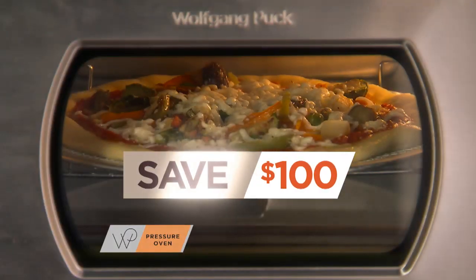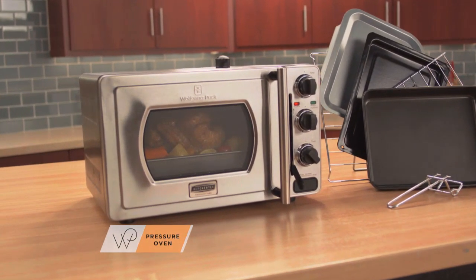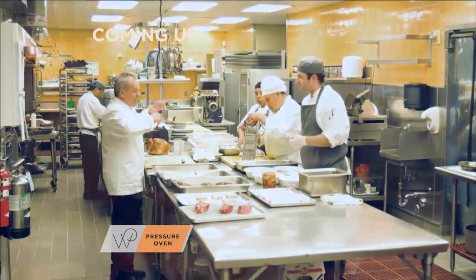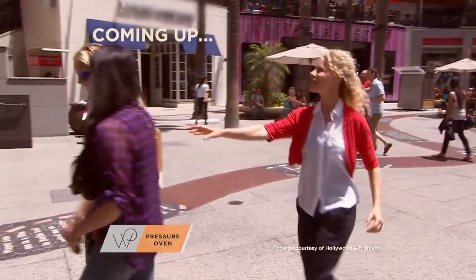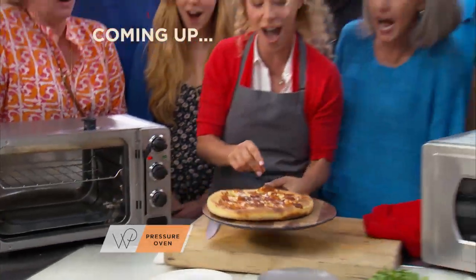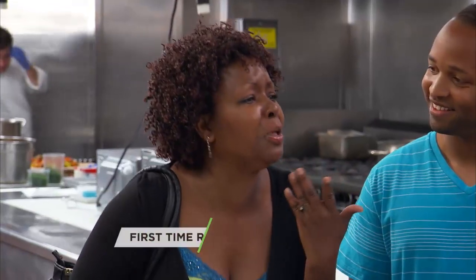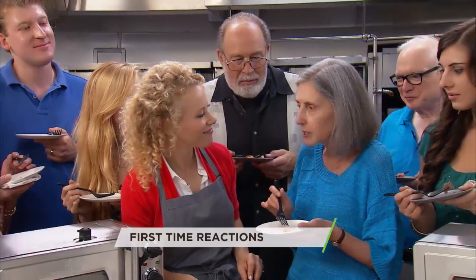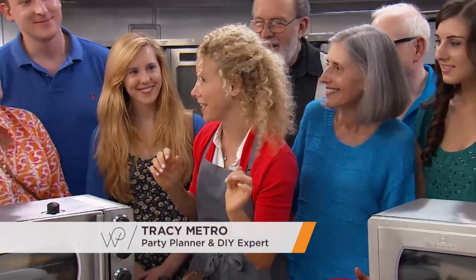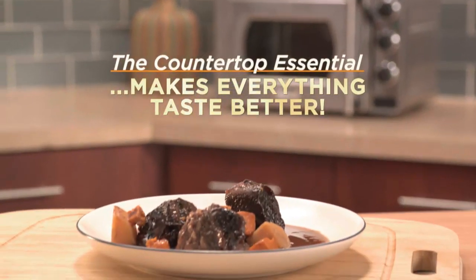Find out how you can save $100 on the breakthrough pressure oven technology when you order Wolfgang's new essential countertop size today. And see what happens when we go inside world-famous Hollywood and Highland, where Wolfgang preps food for the most famous award shows. And watch as we bring unsuspecting visitors from across the U.S. inside Wolfgang's kitchen to see how his pressure oven easily cooks every meal, every day better. Now watch as renowned party planner and DIY expert Tracy Metro joins Wolfgang Puck to see how his pressure oven is the countertop essential that makes everything taste better.